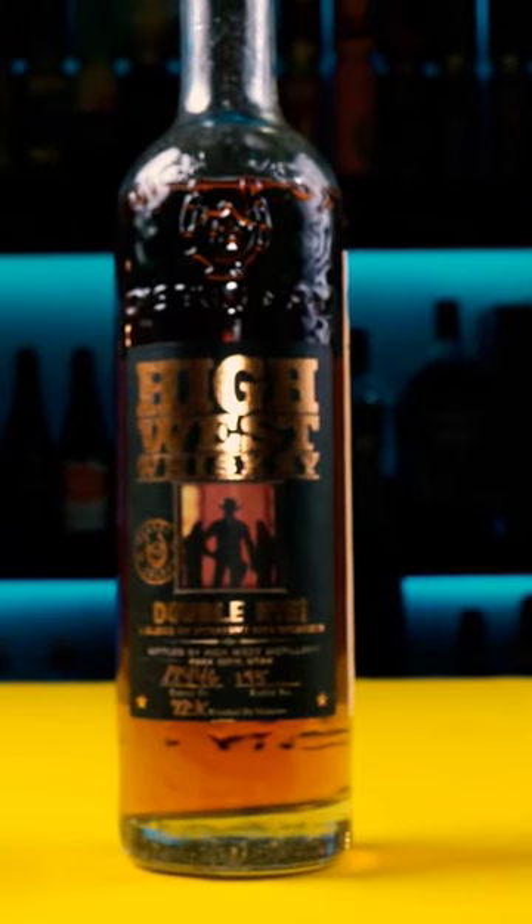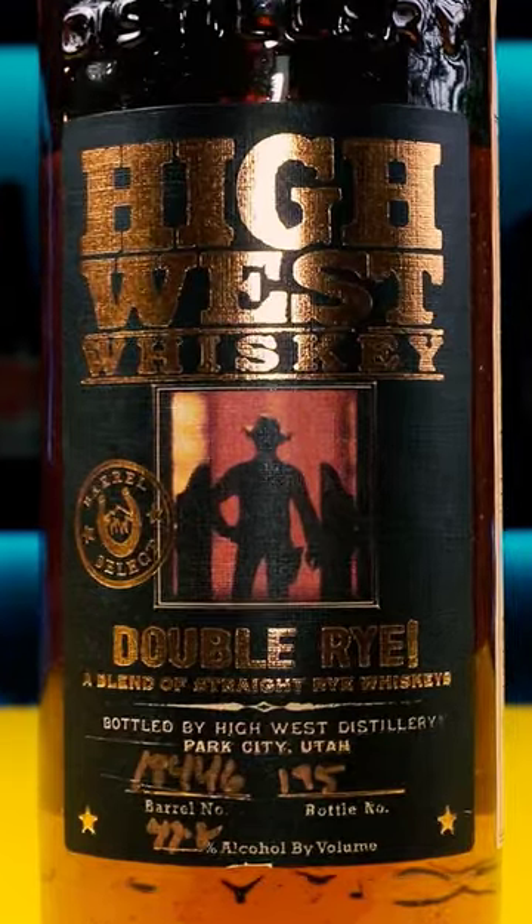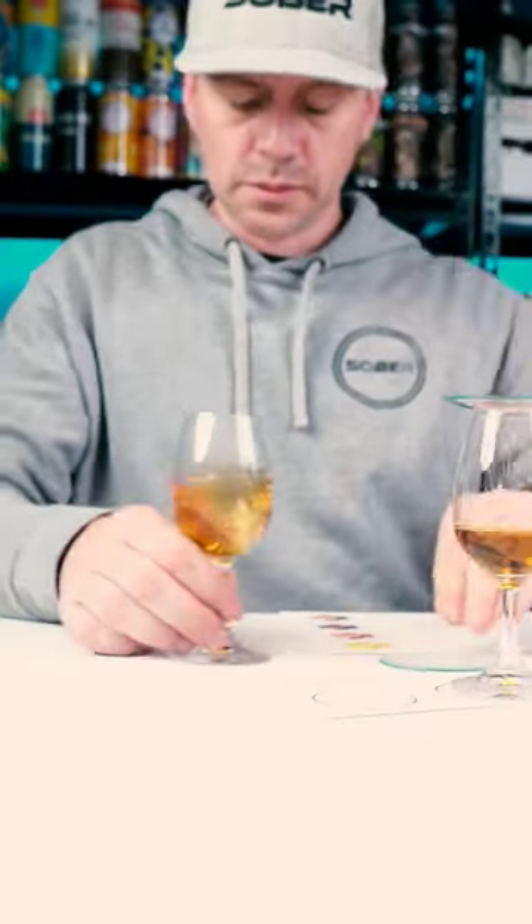Hi, West Double Ride. This is finished in a scotch cask whiskey for a minimum of nine months, and the proof is 98.6. This retails for $70.